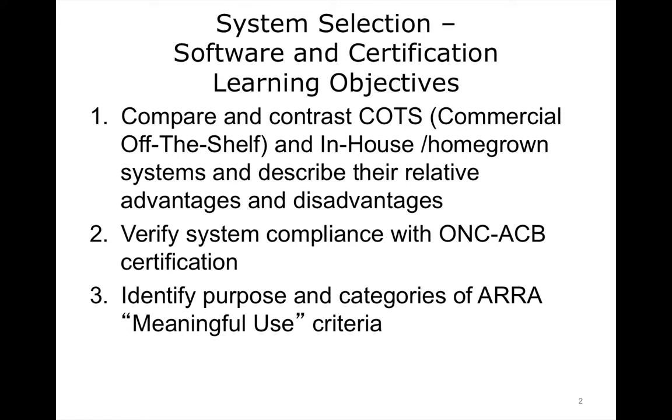Discussions will begin with COTS, commercial off-the-shelf, and MOTS, modifiable off-the-shelf, versus in-house software products. There are advantages and disadvantages, along with costs associated with them. We'll discuss EHR certification and meaningful use criteria with regard to EHR systems. Finally, we will touch on some typical costs associated with selection and implementation of EHR systems.